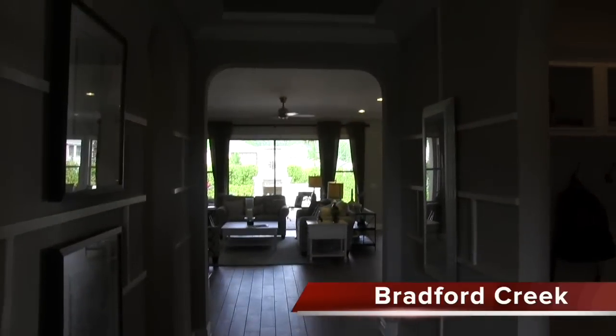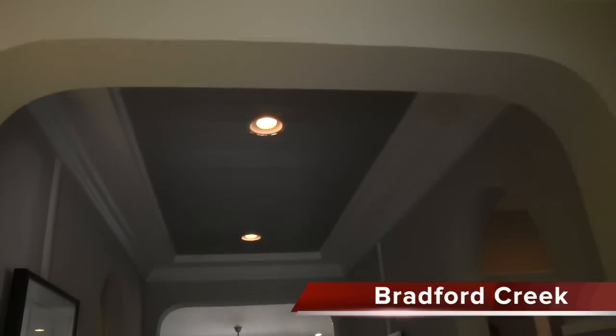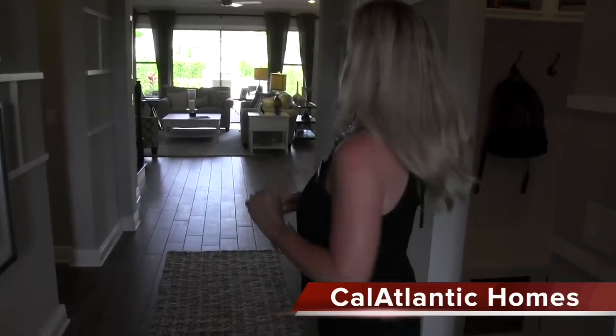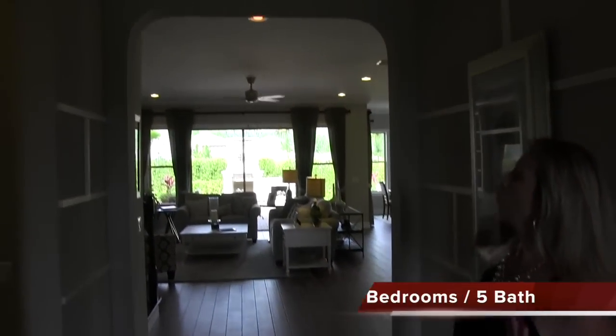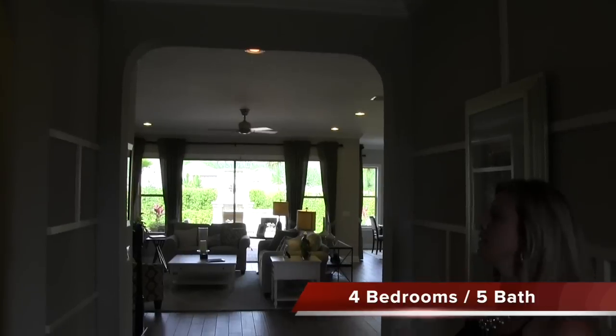When you come into the home, just look at the color scheme in here — they really do a great job. I love touring the decorated models because it really gives you a sense of the space. It actually gives buyers a whole new perspective on the home. You enter and you have this fantastic wide entryway and a wonderful curved archway that leads into the main hub.